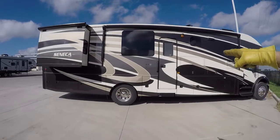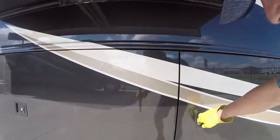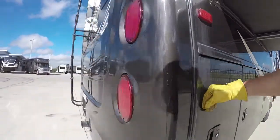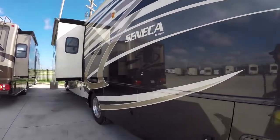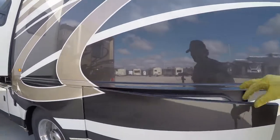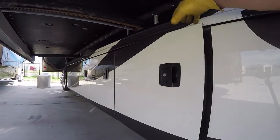This is a Seneca 36FK by Jayco — Super C. Lots of storage in this Super C. 10,000 pound hitch so you get a nice big heavy tow behind, a ladder to get up on the roof, and a camera to see what's going on behind you — don't have to worry about nobody sneaking up on you. An 8,000 watt Onan generator to give you plenty of power for your off-grid camping needs. There's your wet station, and more storage for your camping supplies.